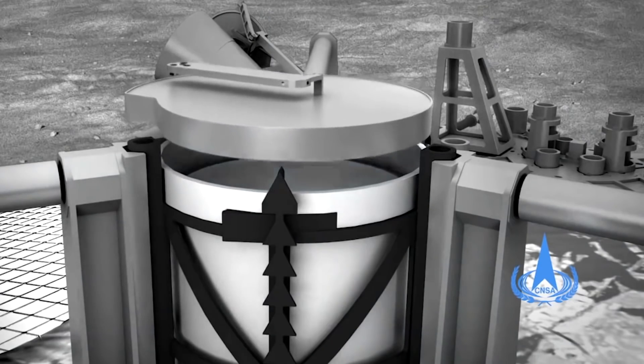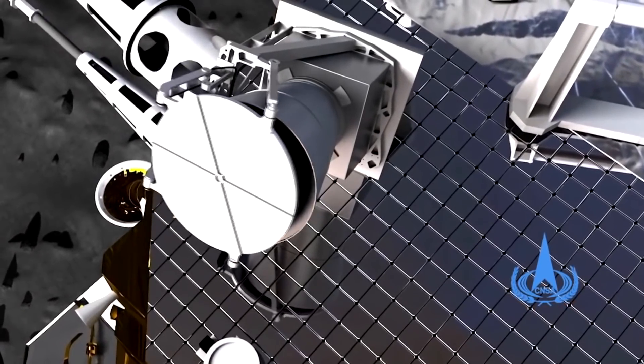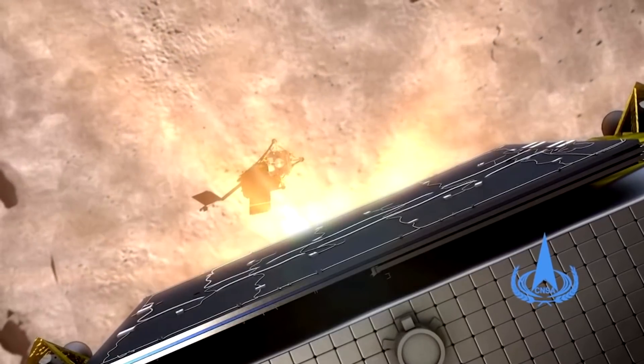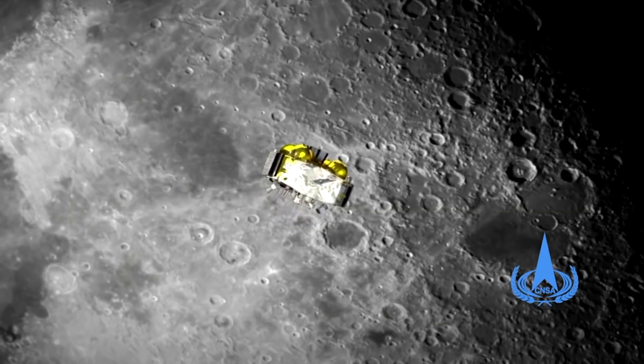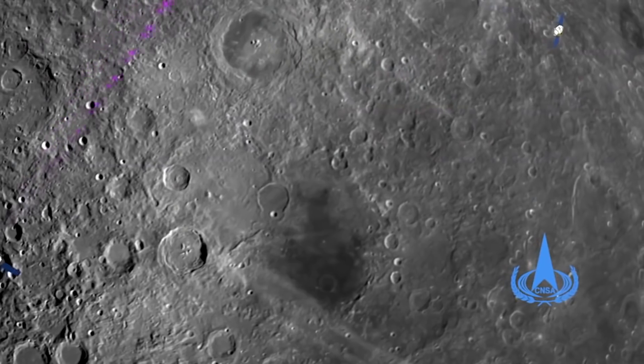All of this will be loaded into a return vehicle. The return vehicle sits on top of the lander, and it's about 120 kilograms. It gets pushed off by springs initially, because they want to preserve the lander for as long as possible. 120 kilograms of hardware pushes into orbit — that's about 250 pounds, if you're speaking Imperial.